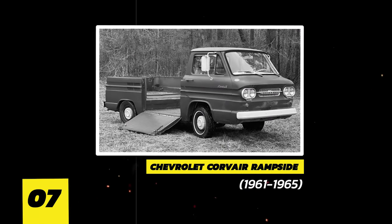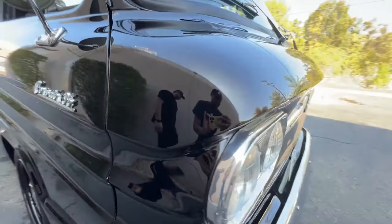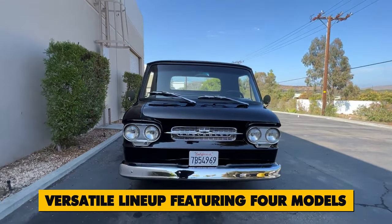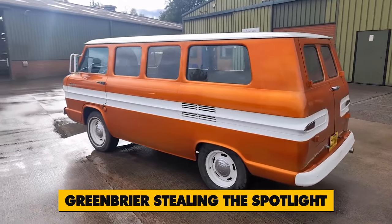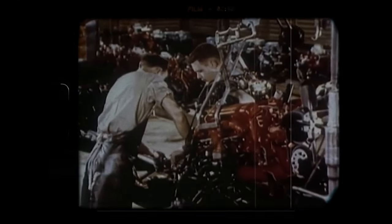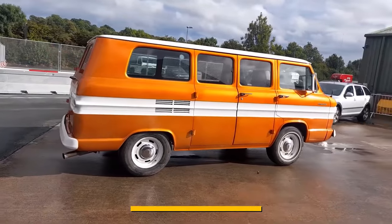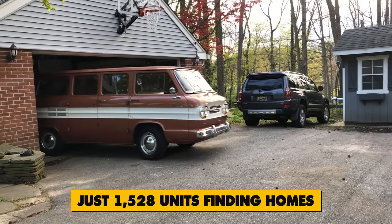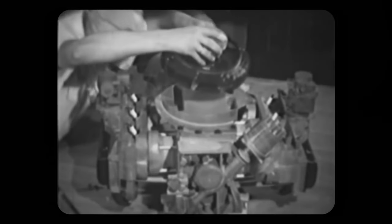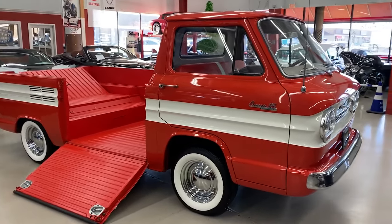Number 7: Chevrolet Corvair Rampside, 1961 to 1965. Meet the Chevrolet Corvair 95, a versatile lineup featuring four models, with the Greenbrier stealing the spotlight for its enduring appeal. Initially rolling off the production line in 1961 with a whopping 58,000 units, the Greenbrier's journey saw a gradual decline, culminating in its 1965 phase-out with just 1,528 units. When the Corvair faced turbulence over stability concerns, Chevrolet pivoted to the Greenbrier, a chic compact van built on the Corvair platform.